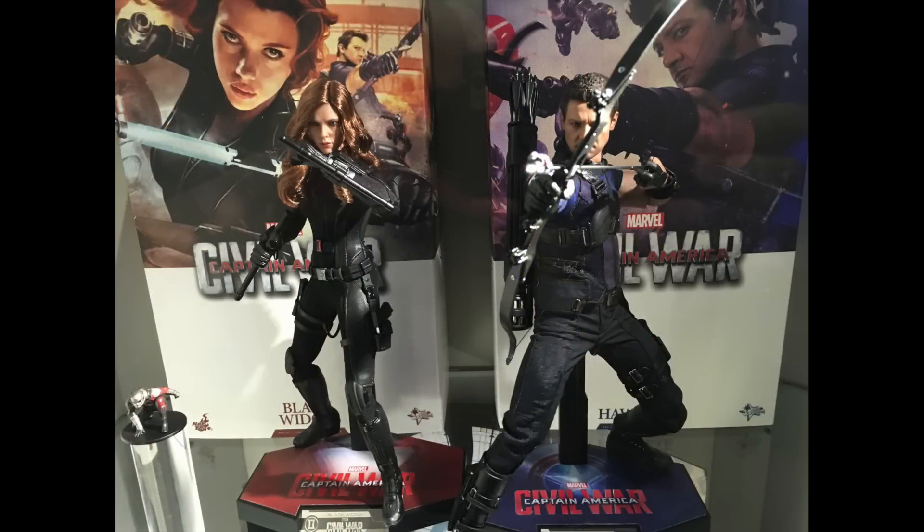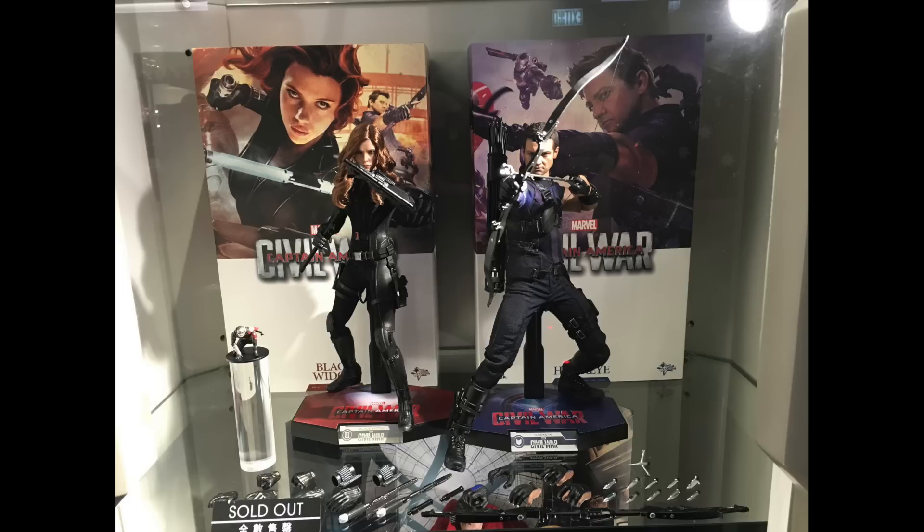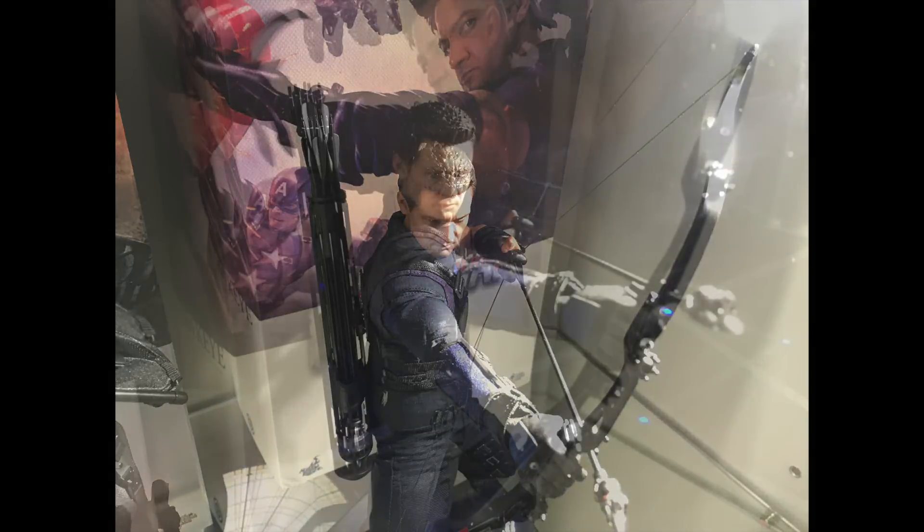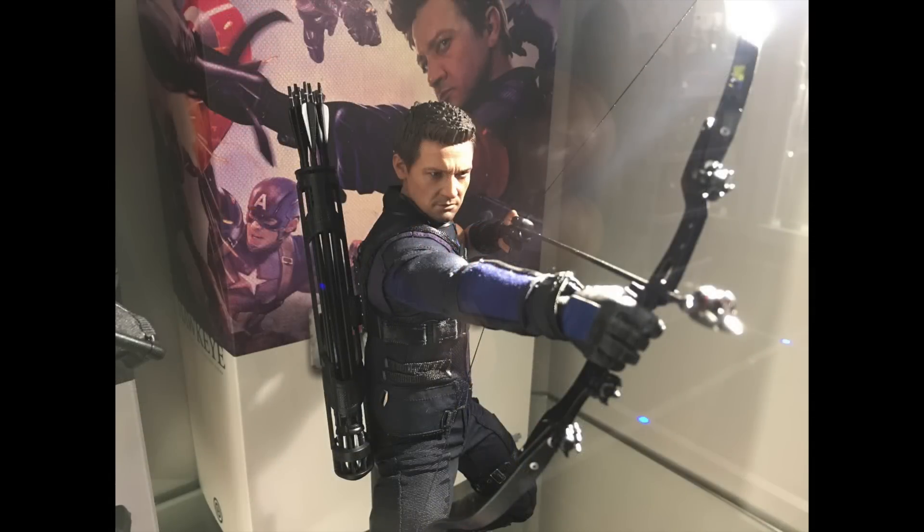In terms of the head sculpts, it's one of those that you have to see in person because the lighting makes a huge difference. As you can see, there's a spotlight in the corner which means the light does have an effect on how you see it on camera.